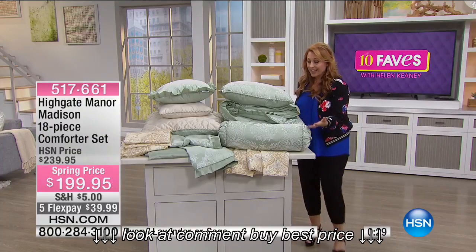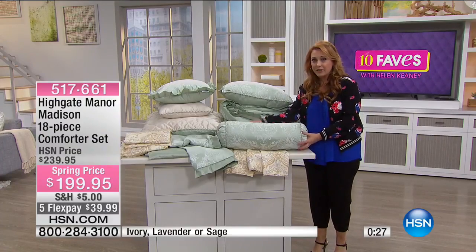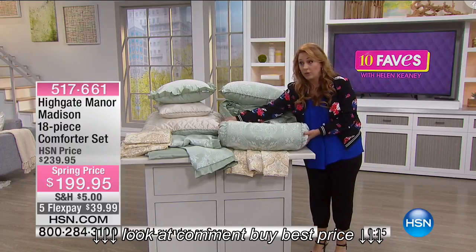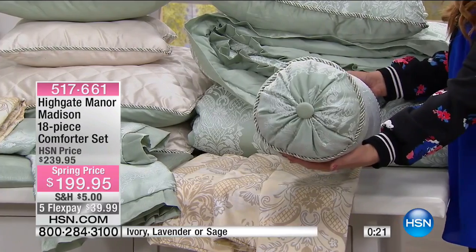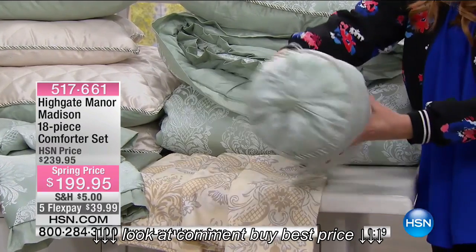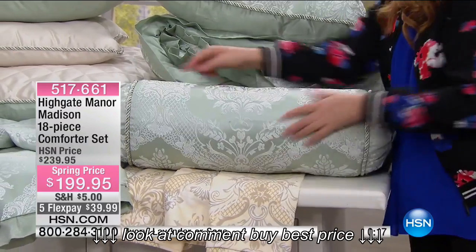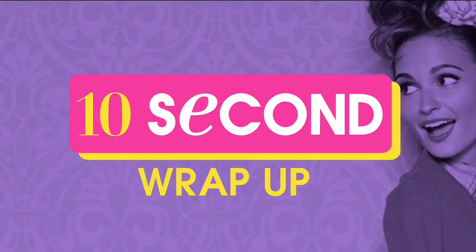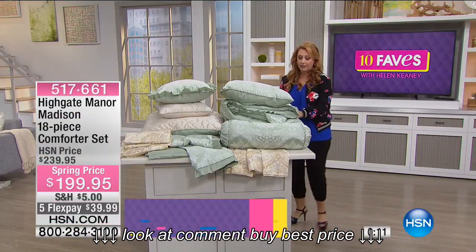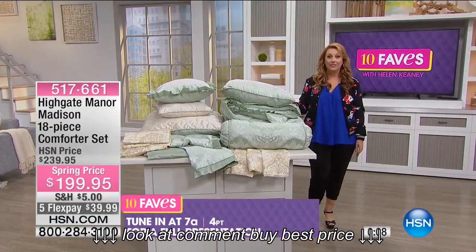Here's the neck roll — look at the size of this neck roll! I don't know whose neck needs a neck roll this big. It's tufted with piping — a really very extra large, comfy neck roll. This is really beautiful.